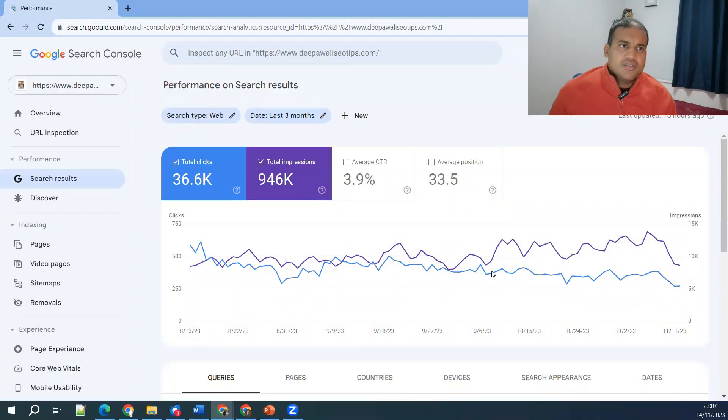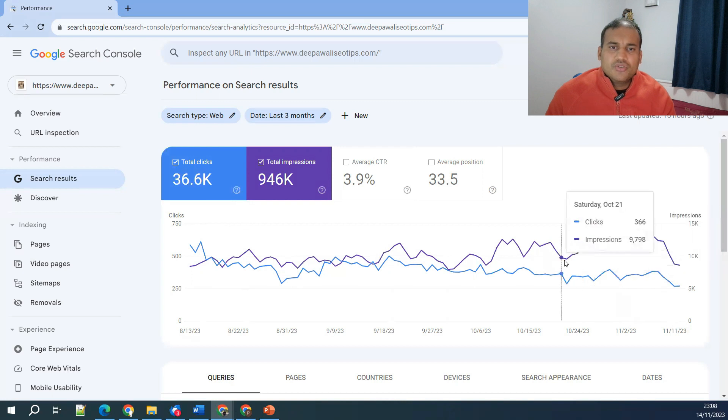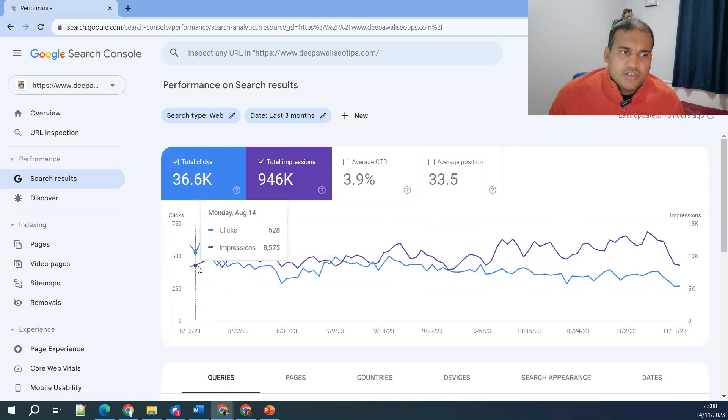Step number one: don't panic. Google rankings do change, search results do change, and there are a lot of updates that happen. The first and basic step is to check whether your ranking has actually dropped or not. Let's jump onto the screen — you can see this is one of our websites with SEO-related information. You can see the last three months of data is consistent, and then there is a sudden drop. I know the reason: there is a festive season in the Indian market, which is why the search dropped that day.